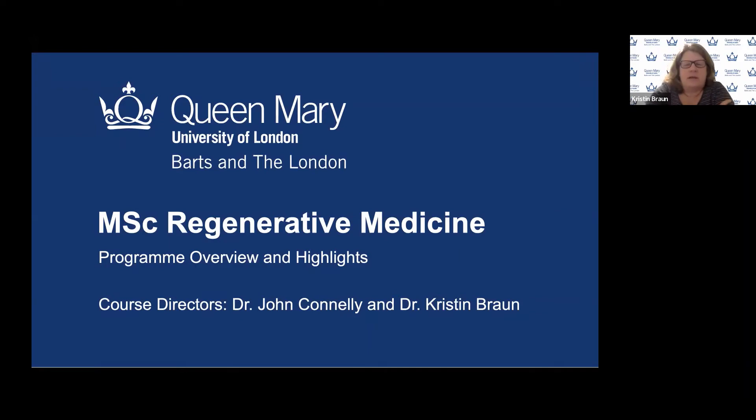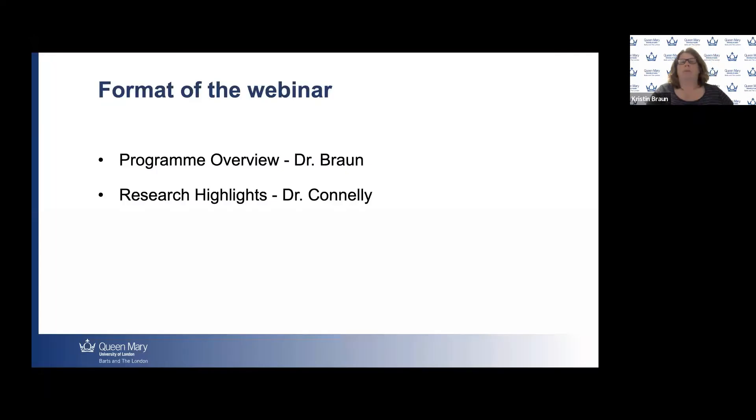Hi everybody. My name is Dr. Kristen Brown, and I'm one of the course directors for the MSc Regenerative Medicine. I want to let my colleague introduce himself. Hello, I'm John Connolly, I'm one of the other co-course directors. So today we want to tell you a little bit about our program and some of the relevant research that's going on at Queen Mary. The format of today's webinar is first I will do a program overview, and then Dr. Connolly will discuss some of the research.